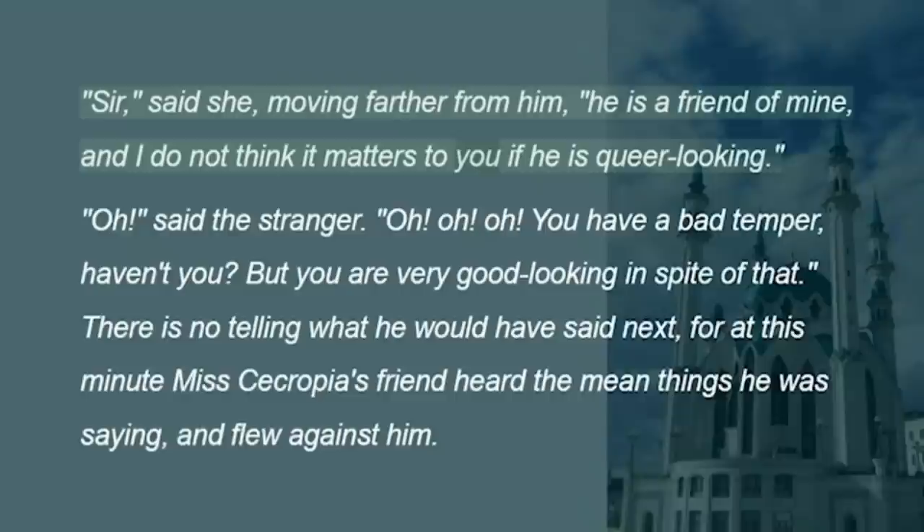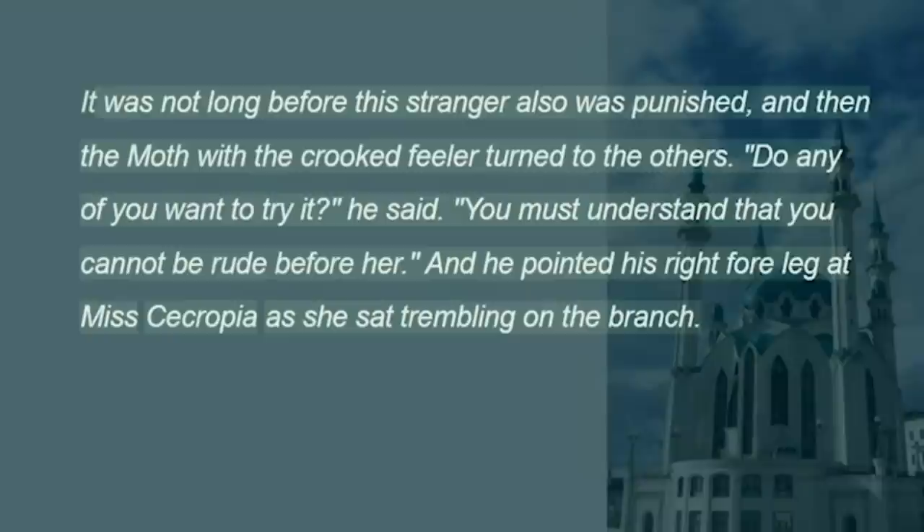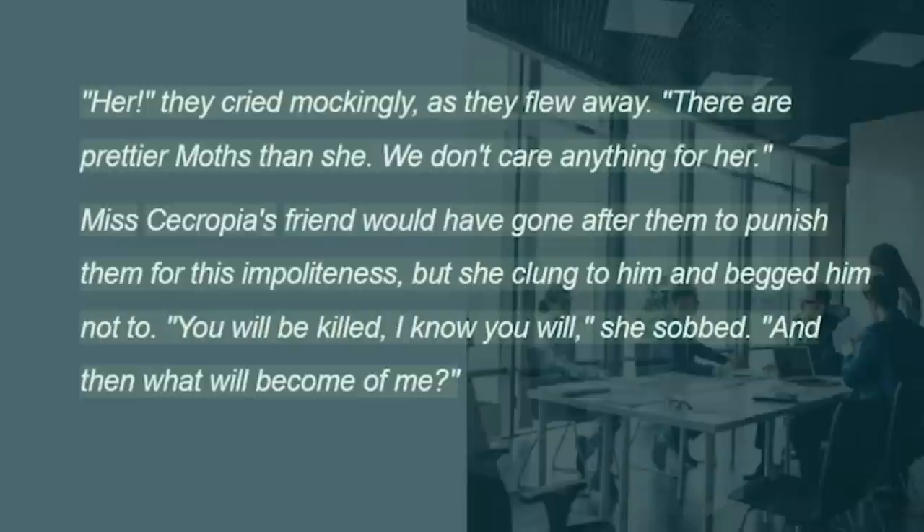"Oh," said the stranger. "Oh. Oh. Oh. You have a bad temper, haven't you? But you are very good-looking in spite of that." There is no telling what he would have said next, for at this minute Miss Cecropia's friend heard the mean things he was saying, and flew against him. It was not long before this stranger also was punished, and then the moth with the crooked feeler turned to the others. "Do any of you want to try it?" he said. "You must understand that you cannot be rude before her."